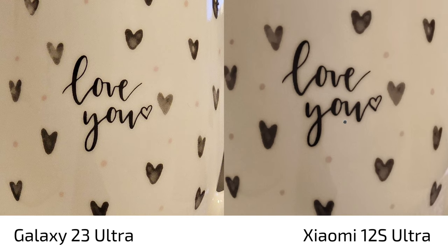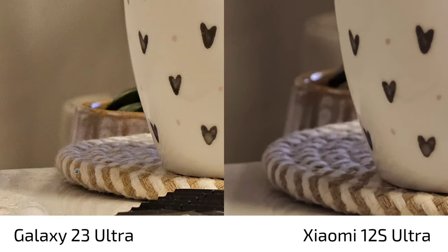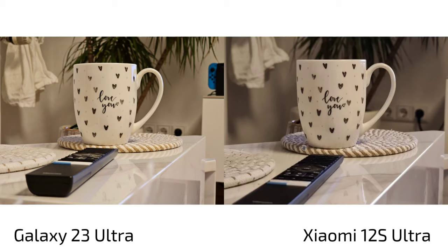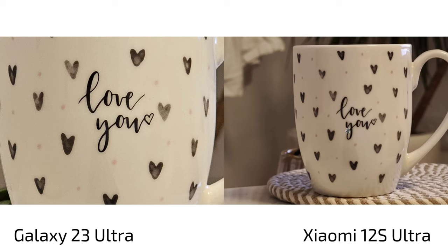Zooming in reveals the S23 Ultra is sharper with more detail — but that's due to artificial sharpening. The 12s Ultra is softer, smoother, and has much less noise. It's a matter of choosing your poison: the S23 Ultra is technically sharper, but the 12s Ultra looks more pleasant overall.